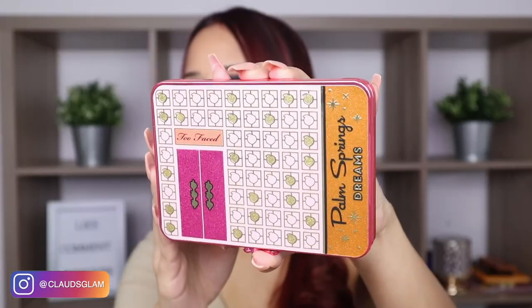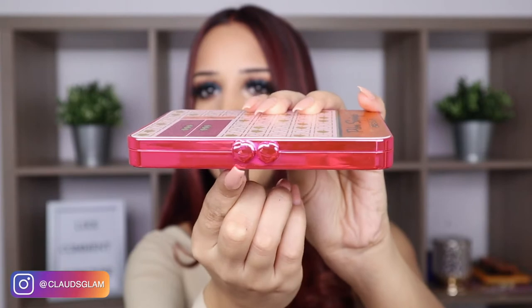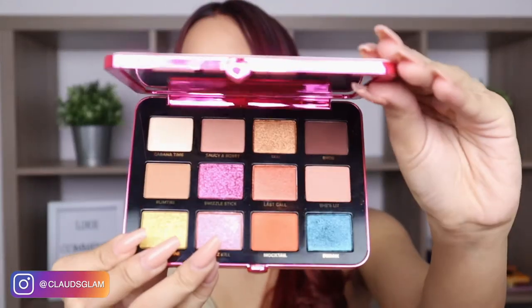Now I'm going to get into makeup and I'm going to start with the premium box. I did receive a palette and this is from Too Faced. This is the Palm Spring Dreams. When you open it up, it has these two little hearts, which I think is the cutest thing ever. And this is how the palette looks like — it's so pretty. This palette retails for $45.